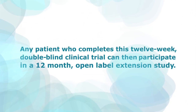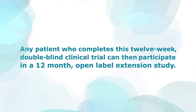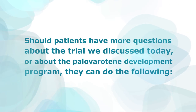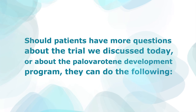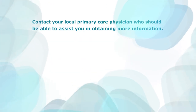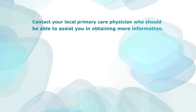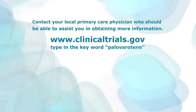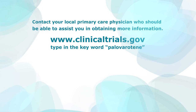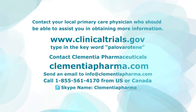Any patient who completes this 12-week double-blind clinical trial can then participate in a 12-month open-label extension study. Should patients have more questions about the trial or about the palovarotene development program, they can contact their local primary care physician, visit www.clinicaltrials.gov and type in the keyword palovarotene, or contact Clementia Pharmaceuticals directly. Thank you.